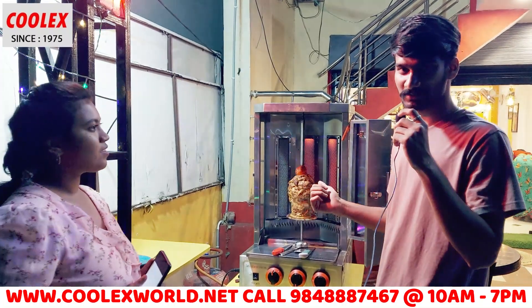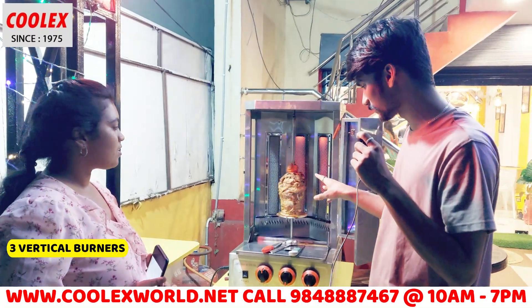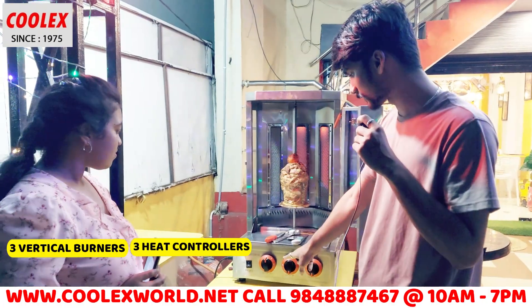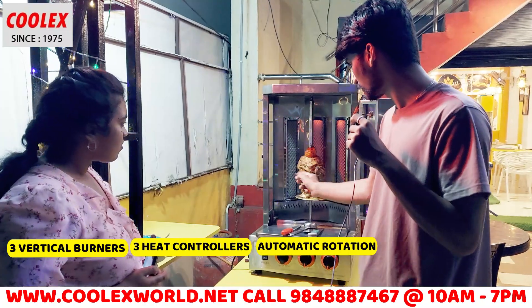Our family and friends also use the Coolex machine. We have three burners — all three are working. And we have three controllers. We also have a rotator, and the rotator rotates automatically.